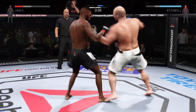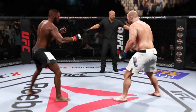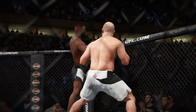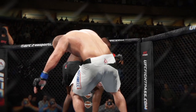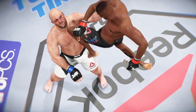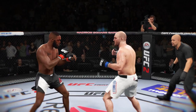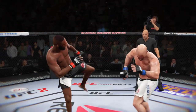Very nice. They're leaving it all in the octagon. What a round. Let's take a look at some of the action from that round. Here we see Jones steps off the cage and leaps into a flying kick. And here's a flying knee that lands perfectly. And here's a perfectly placed kick that really does damage.